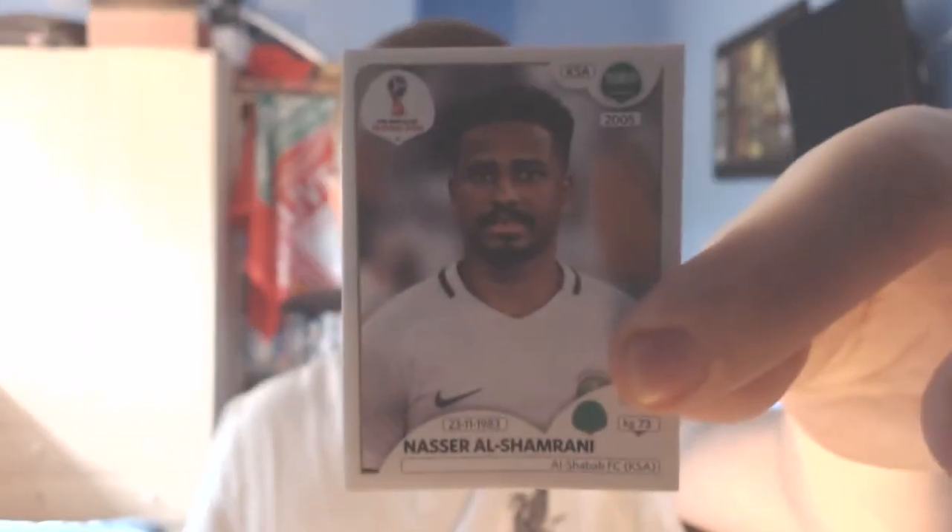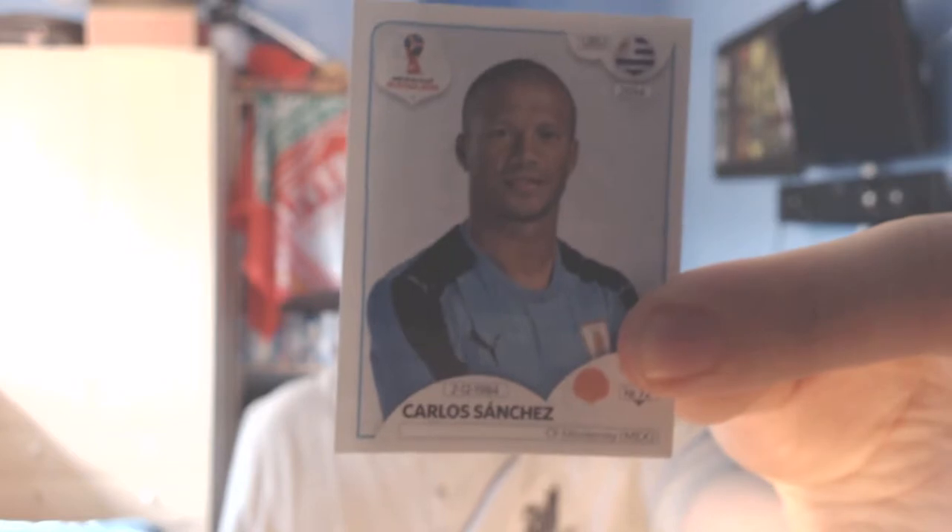Pack ten starts with a Saudi Arabia forward from Al-Shabaab, Nasser Al-Shemrani. Next up Poland's striker from Bayern München, Robert Lewandowski — I wonder how much impact he'll have at the World Cup. I'm not sure if Poland are going to get through Group H; I feel like it'll be Colombia and then either Poland or Senegal, maybe Japan might even do something. Then an England midfielder, Jordan Henderson, captain of Liverpool — not captaining at the World Cup though, that's going to Harry Kane. Then another Carlos Sanchez — this is the Uruguayan one, the midfielder that plays for Monterrey. So there are two Carlos Sanchezes at the World Cup. And the final player is German forward from Bayern, Thomas Müller.